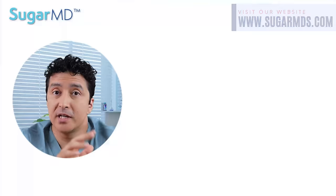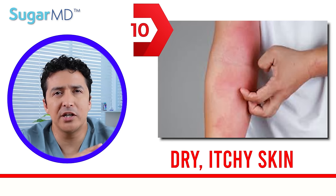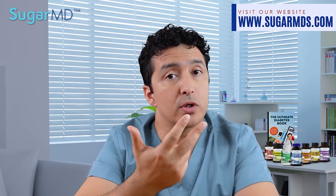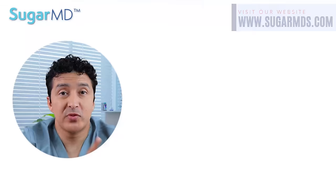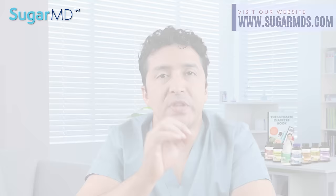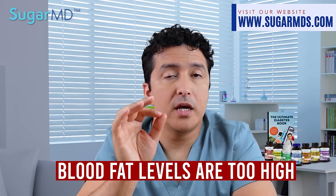Number ten: dry, itchy skin — extremely dry, itchy skin is super common in people with diabetes. This can be caused by high blood sugar, but also by a skin infection or poor circulation. CeraVe is a good product to use on that dry skin. Number eleven: scaly spots on or around your eyes that are yellowish in color — we call this xanthelasma. These appear when your blood fat cells are too high, and it also indicates that your diabetes is poorly managed.